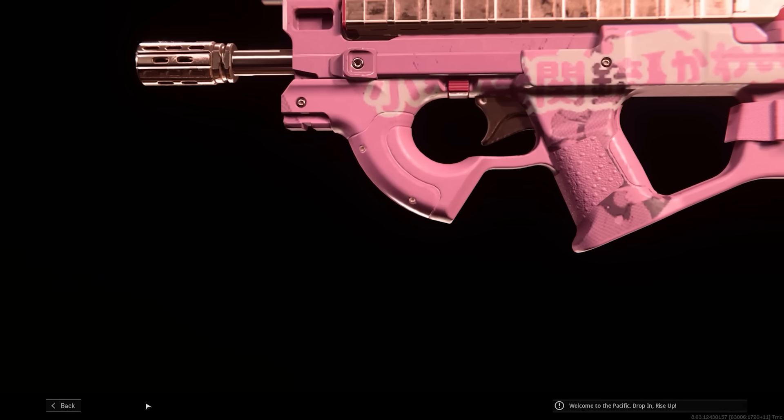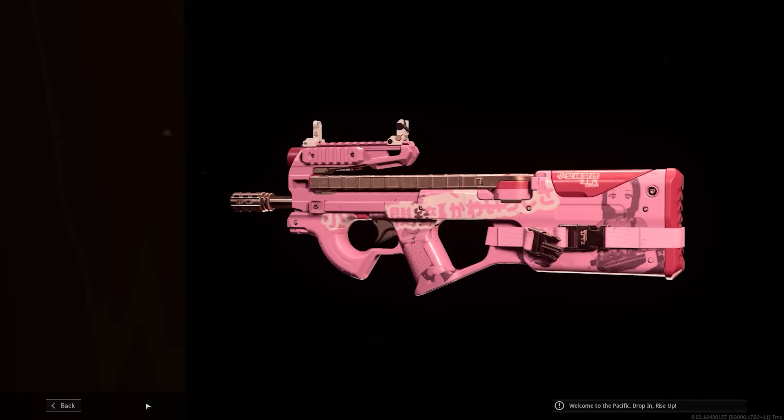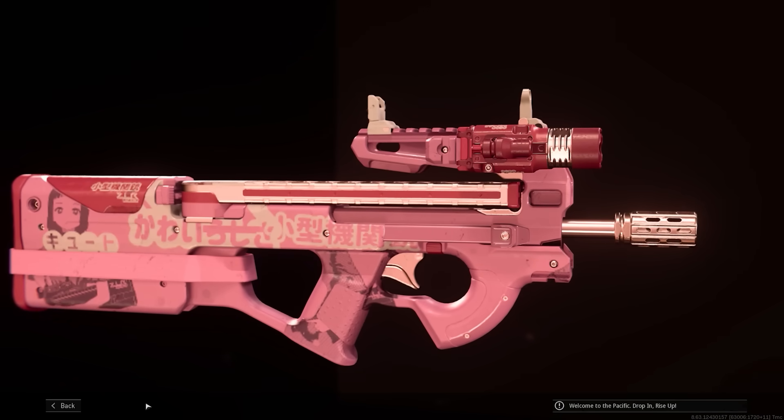This is a sort of extremely cursed P90, both in its redesign — its inexplicable, maybe anime-inspired redesign — and then of course somebody has decorated it. So it still has the P90 cocking handles, the version of the magazine catch. The magazine is weird. I don't like that sort of reverse outrigger sight mount. I think there's a reason why the P90 has the bridge over the top of the receiver to stabilize the sights. The whole thing just looks like a toy.